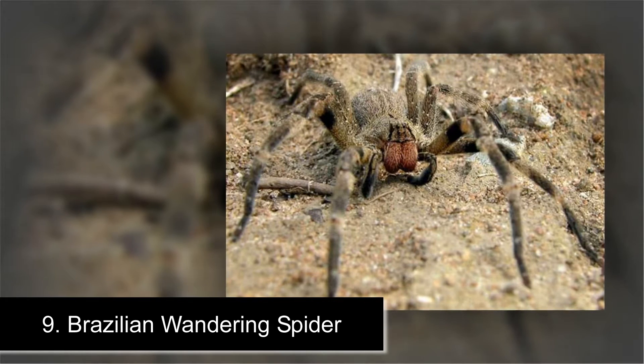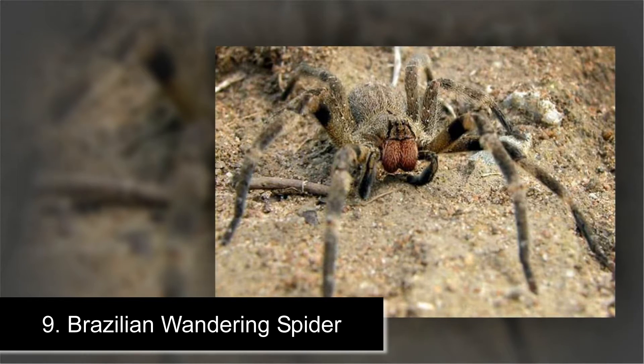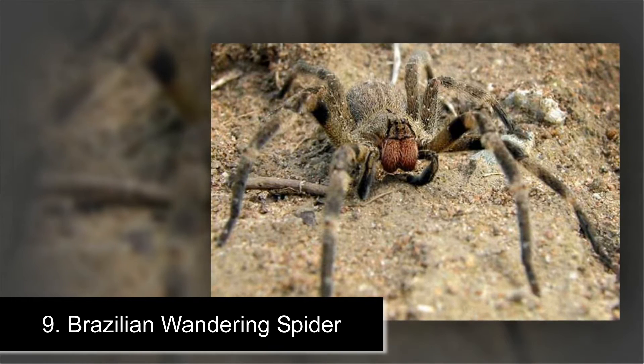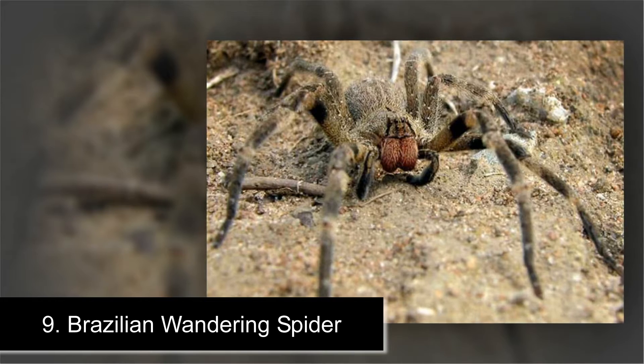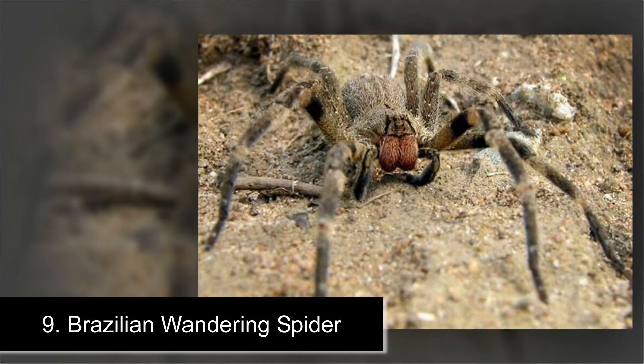Number 9: Brazilian Wandering Spider. The Brazilian Wandering Spider isn't the world's biggest spider with its 5.9 inch leg span, but it does have one of the deadliest venoms. This spider's venom rarely kills humans, but its bite will make you writhe in pain.